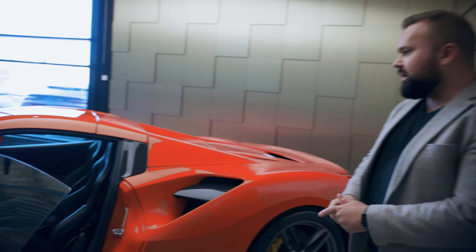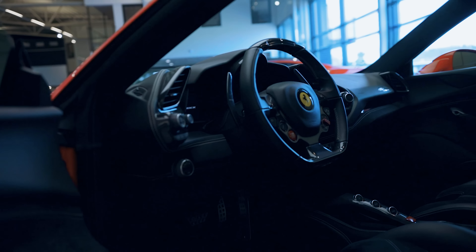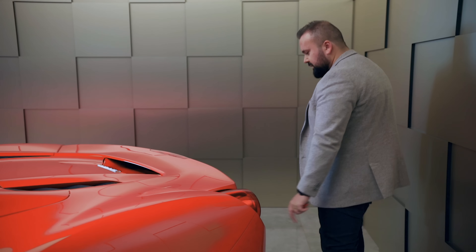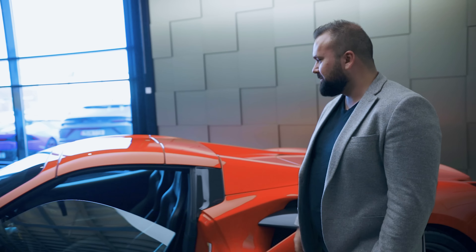Som ni kan se invändigt så är det racingstolar, mycket kolfiber. Vi har kolfiber här, sidorna, även kolfiber längs bak. Rätt så snyggt. Sarta-pipor, riktigt nice faktiskt. Vi provar att fälla ner taket, det blir rätt nice.